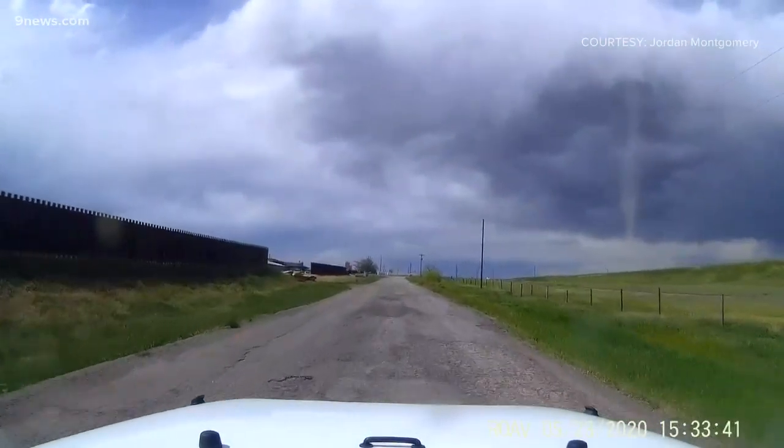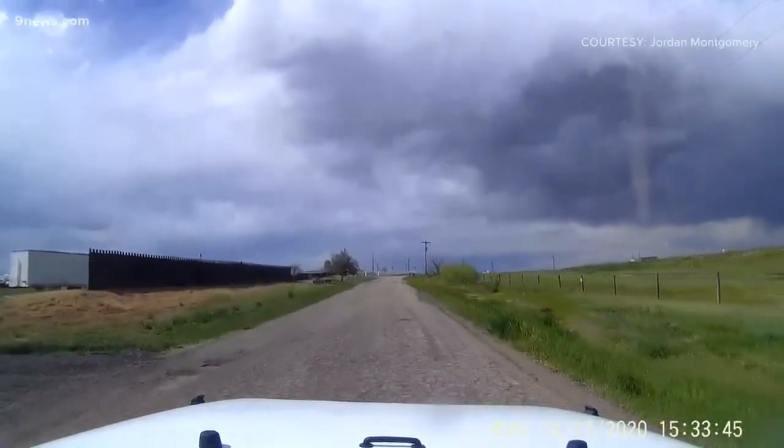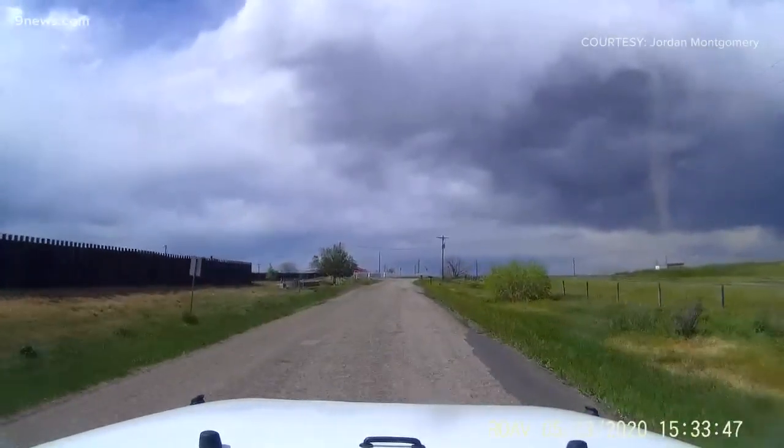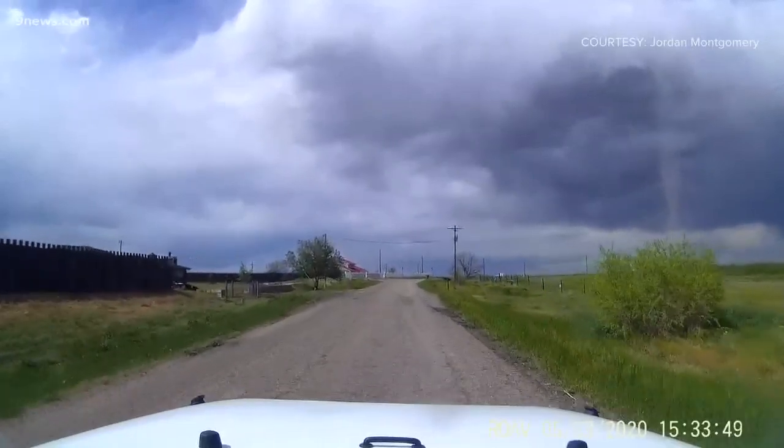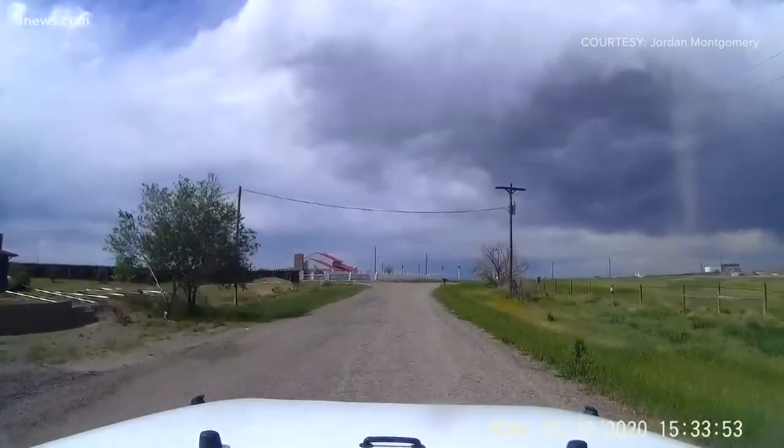Jordan Montgomery caught it on his dash cam from Broomfield. All of these pictures were taken at about 3:30. This video also shows the transparent tube appearing to be directly underneath a developing thunderstorm, which is a little unusual for dust devils.